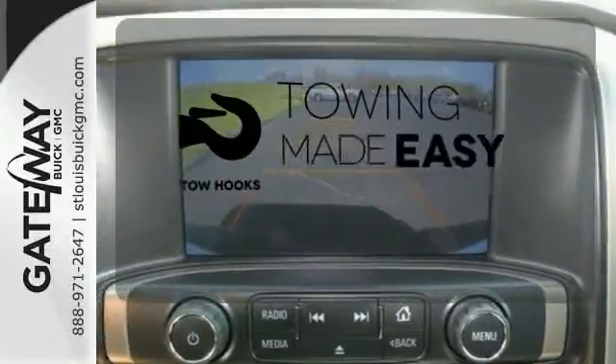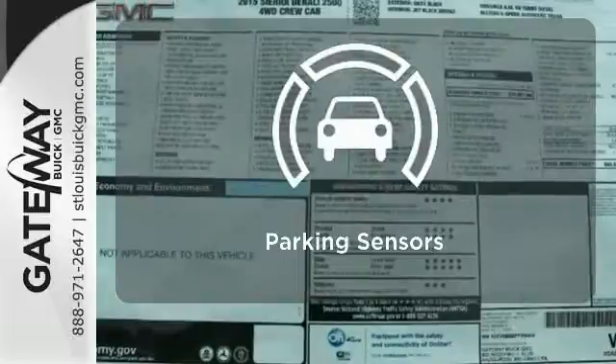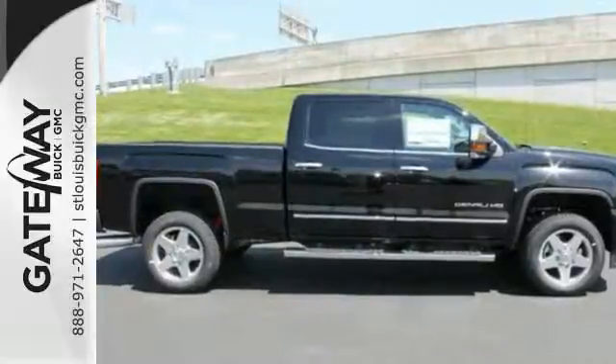Tow hooks provide convenient pulling power. You might take a drive just to listen to the premium sound system. Parking sensors help keep you safe by alerting you to your surroundings. Put this hard-working truck to work for you today.